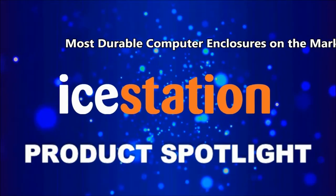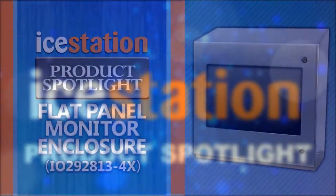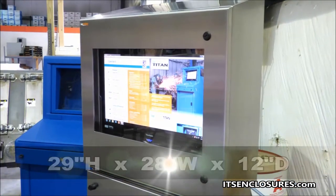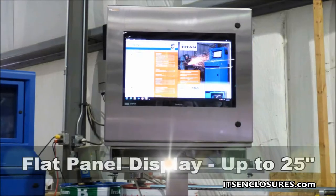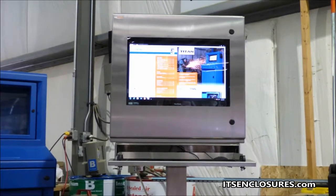ITS Enclosures designs and builds the most durable computer enclosures on the market. Introducing the NEMA 4X IO29, measuring 29 inches high by 28 inches wide by 12 inches deep. It is ideal for protecting a widescreen flat panel display up to 25 inches along with a small profile computer.